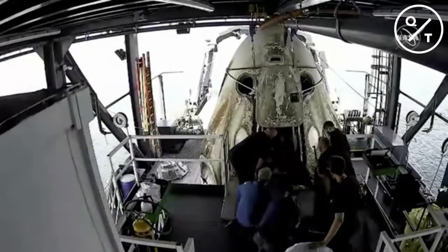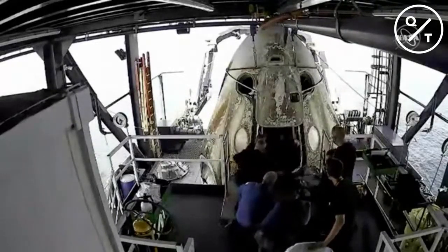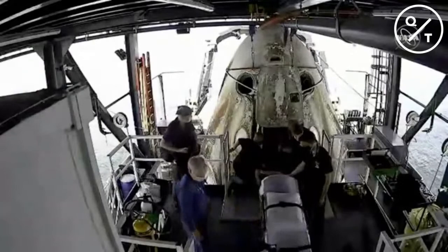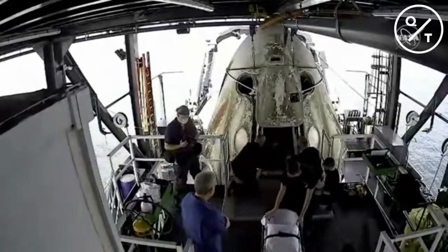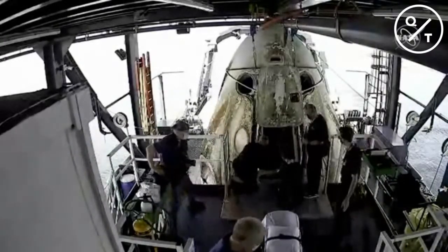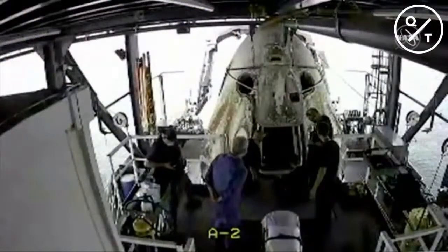The SpaceX recovery team is now assisting NASA astronauts Bob Behnken and Doug Hurley to exit the spacecraft. The hatch was opened just about two minutes ago. They paused for a while detecting trace amounts of hypergolic fuels, so they executed a series of purges. Once those were back in acceptable limits, they were able to start the egress. A stretcher on deck is normal — standard recovery procedure simply to ensure that Bob and Doug remain safe. Readjusting to gravity can be challenging and dizziness can often occur, especially on a boat.